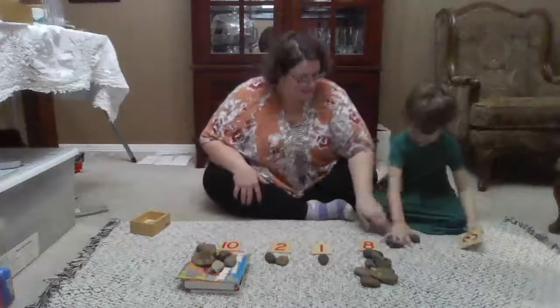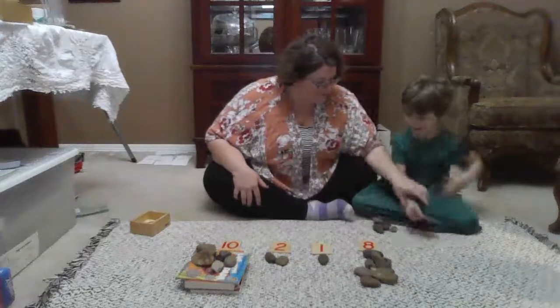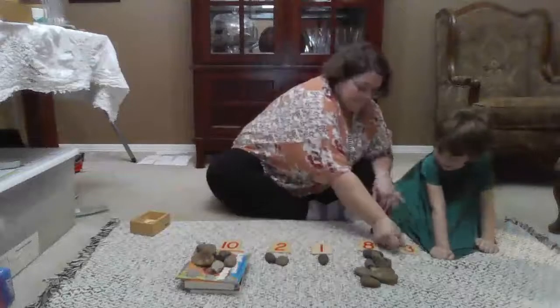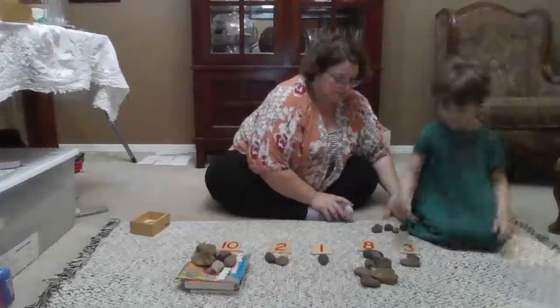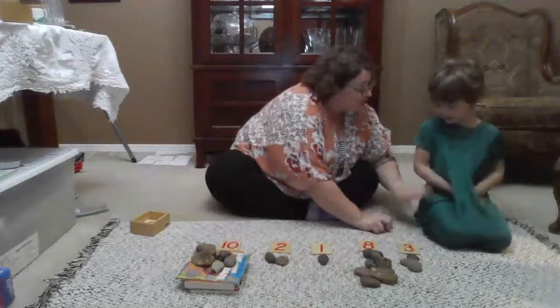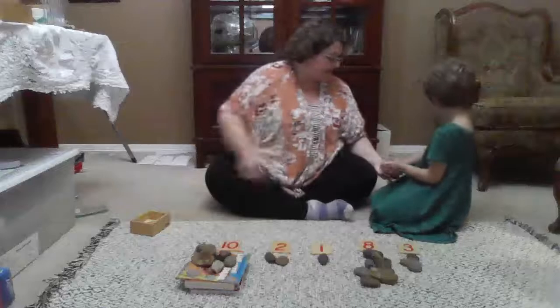Marilee, are you ready? Let's count. It looks like you might have more than three. One, two, three. So these are extras — you got too many. We're going to put these aside for later. Do you want to save them for your next time?